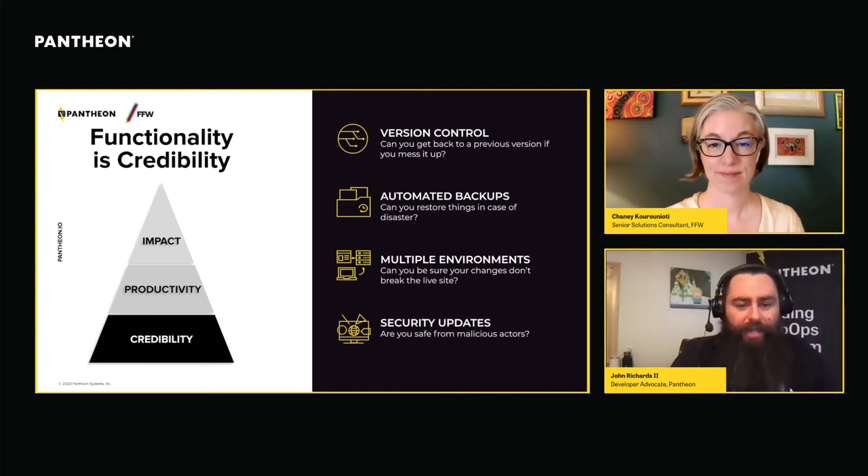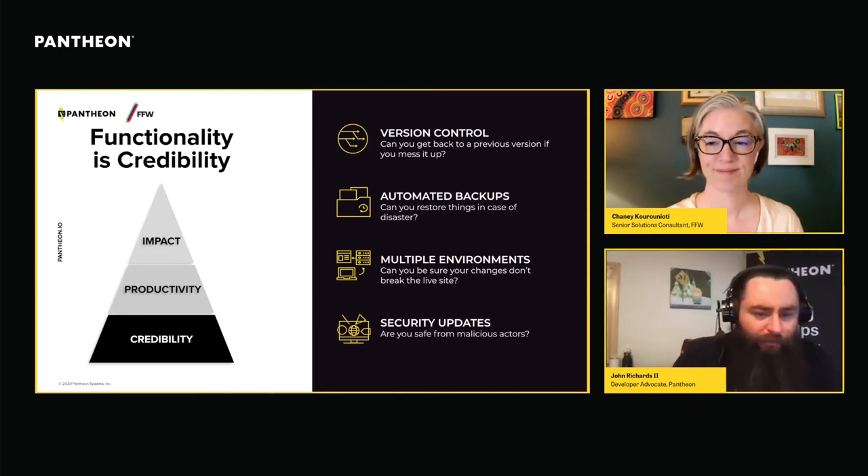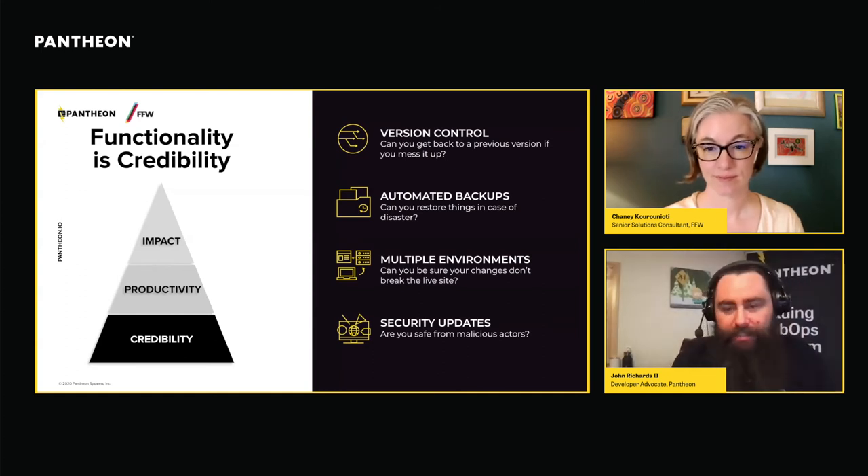Fourth: stay on top of your security updates. Whatever system you're using, make sure you're staying current. This is one of the biggest reasons I've had to deal with websites that have been hacked — people have a website, they forget about it, and they don't keep on top of updates. In my case it was often a WordPress site: WordPress was completely secure, except they were running a version from four or five years ago and hadn't updated it. If they had, it would never have happened. Make sure you're staying on updates for your core CMS and any modules or plugins.